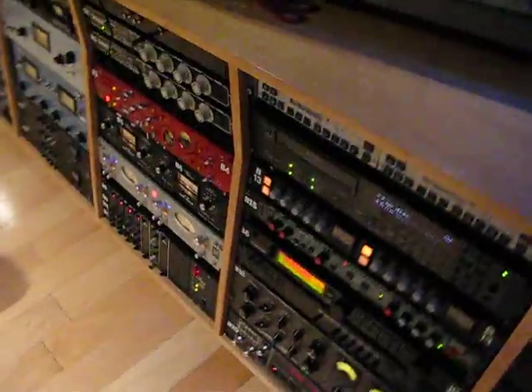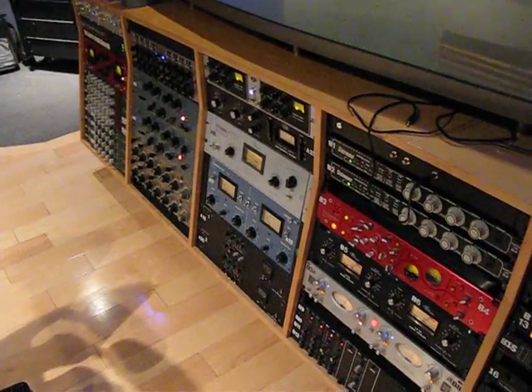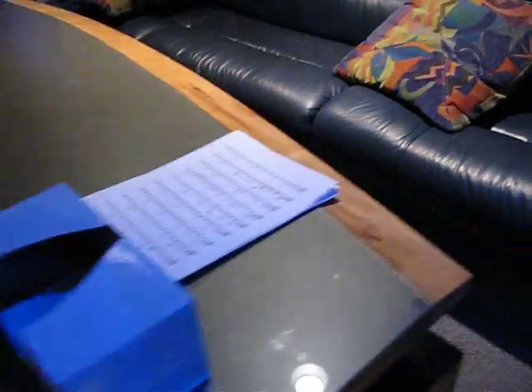Along here is all the different processing — preamps, compressors, limiters, and EQs — various things that you might use in the tracking and mixing scenario.